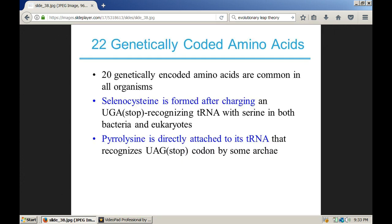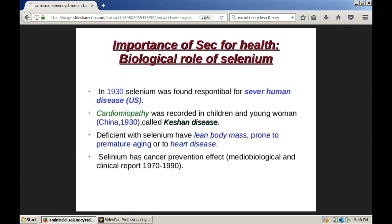Here's the ticket to controlling our genetics right here. Science has now discovered that we have 22 genetically coded amino acids. Let's pause the video here and read about that. Notice in this slide that deficiency in selenium causes lean body mass prone to premature aging and heart disease — that sounds like a basic body metabolism malfunction.